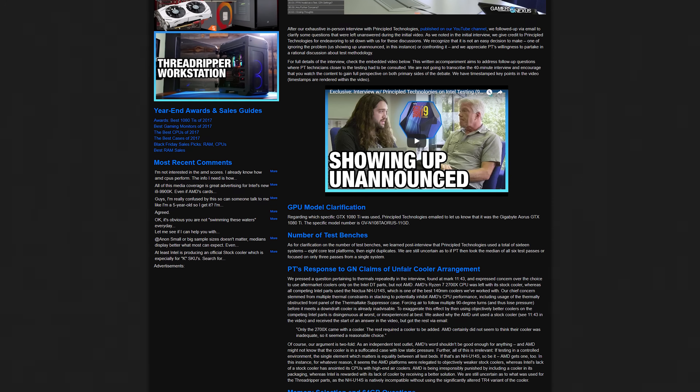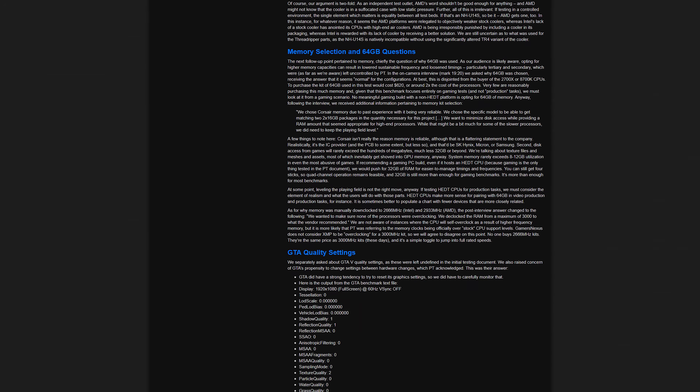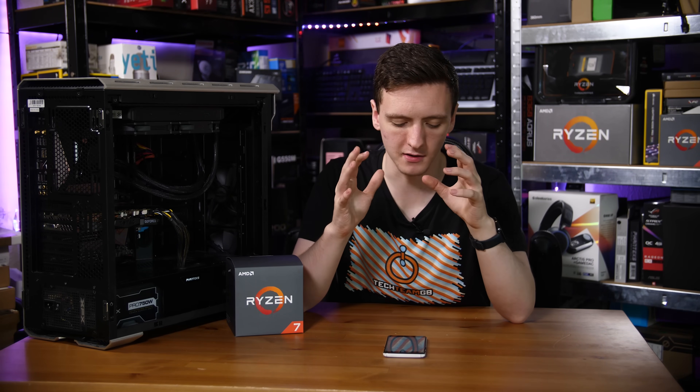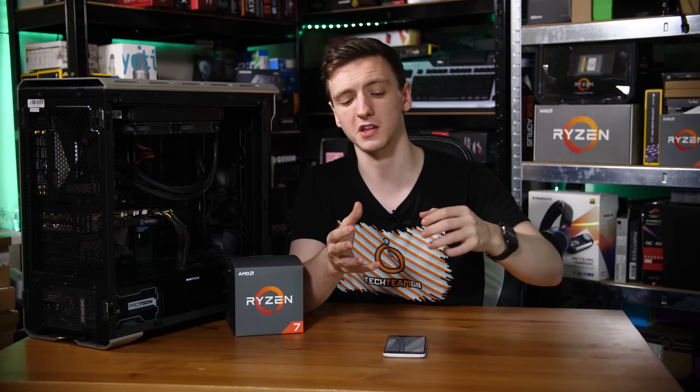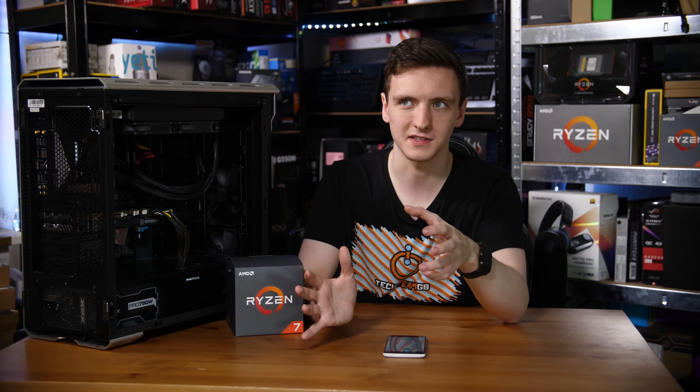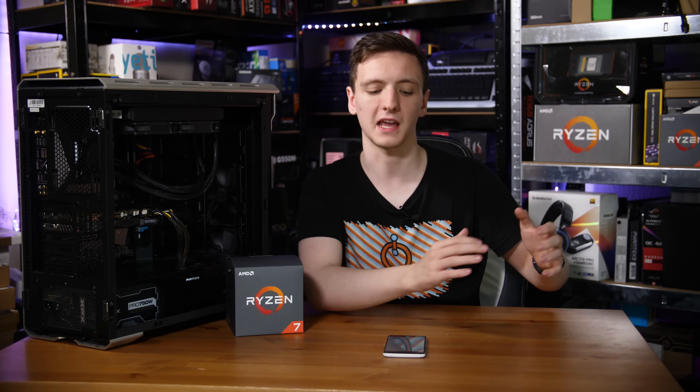Moving on to the gaming results, this is where it gets interesting. We saw the Principal Technologies report that showed Intel 50% faster, and that's probably not quite right here. I was testing at 1080p with multiple runs. I tested GTA V, PlayerUnknown's Battlegrounds, and Fortnite — GTA V on very high settings, Battlegrounds on Ultra, and Fortnite on Epic. Bear in mind, GTA V is generally known as a mostly Intel-optimized game, so keep that in mind.